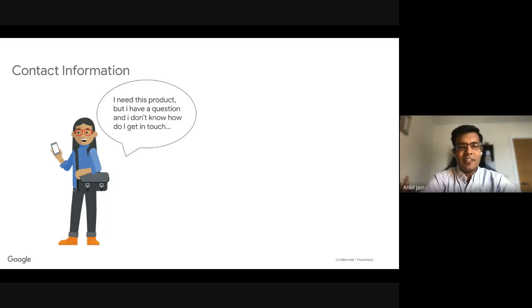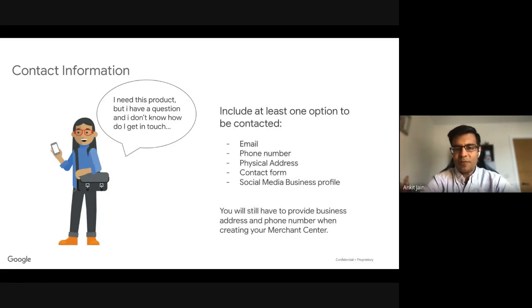Users want to understand how they can contact you — in case of questions about products or services, or if they can't find enough information. Please include at least one of the following on your website: email, a phone number, your physical address, a contact form, or your social media profile such as Facebook. When setting up Google listings or ads, you will also need to provide your business address and phone number. Having contact information on your website ensures that users think you are a genuine seller and a genuine website.